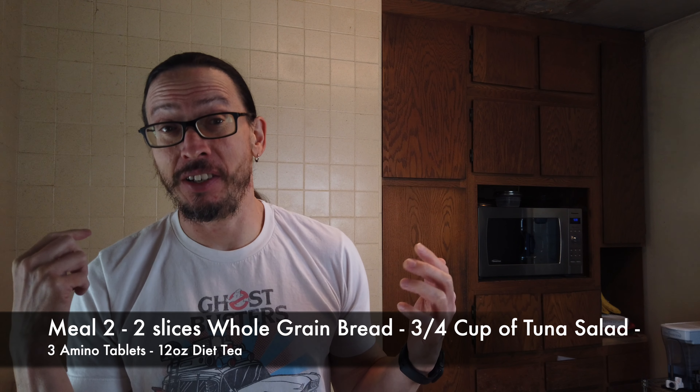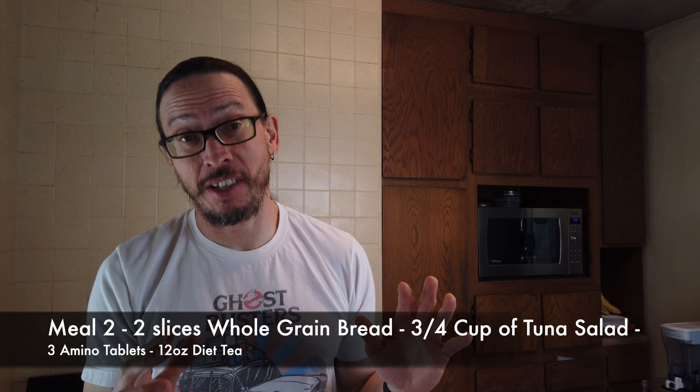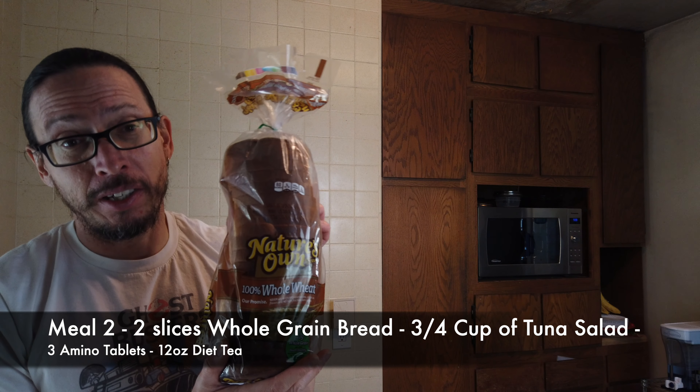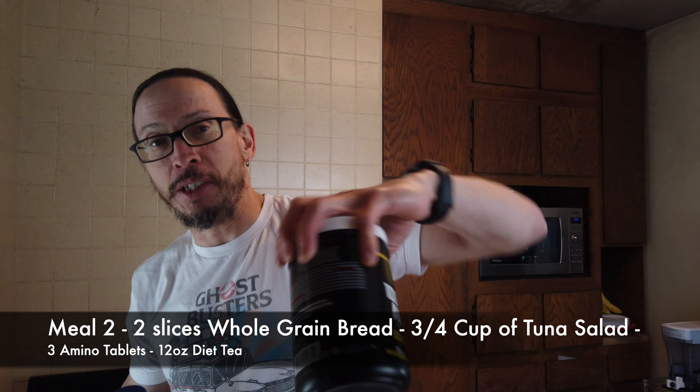Time to start meal two. I can't wait till 10:30 — freaking starving right now. There wasn't enough fat in that meal to keep me sustained until the second meal. So here it is: I got some whole wheat bread, some tuna salad, and some aminos.